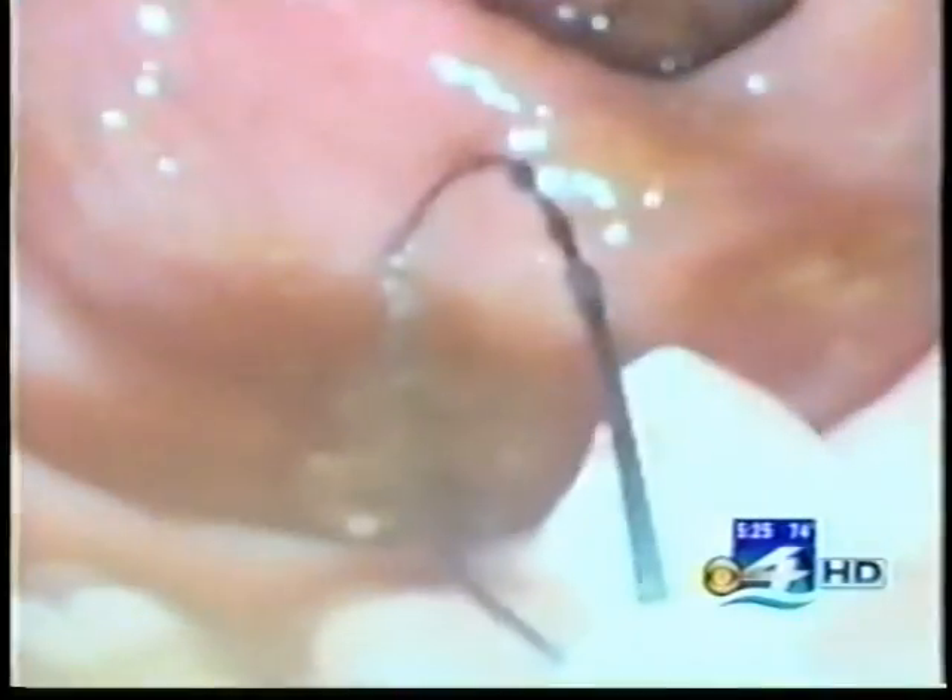Stark's high-def colonoscopy revealed a non-cancerous polyp that was removed. He says he's glad he didn't wait any longer to undergo what he calls a painless and easy procedure. Had he not gone, he wouldn't have known. He worried a lot more about it than it warranted.